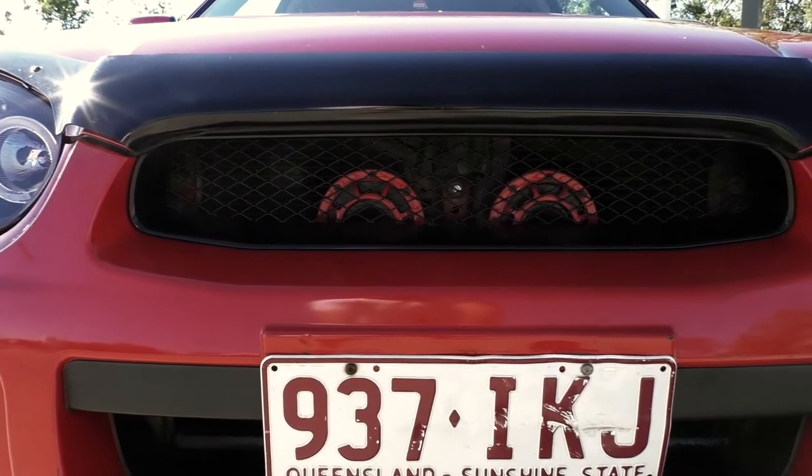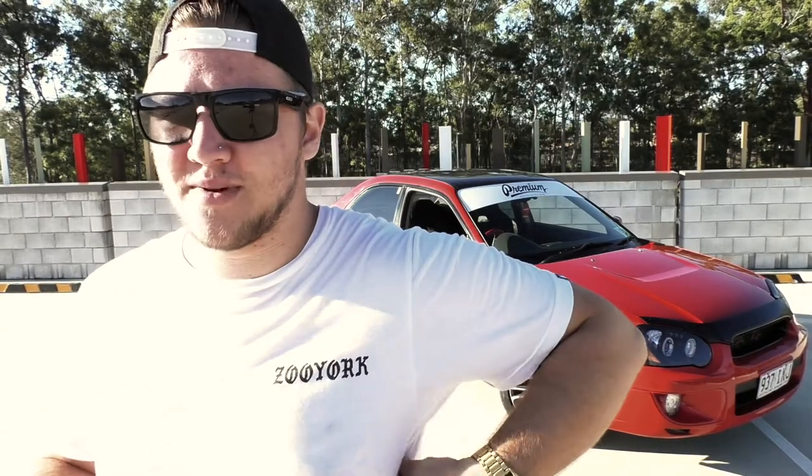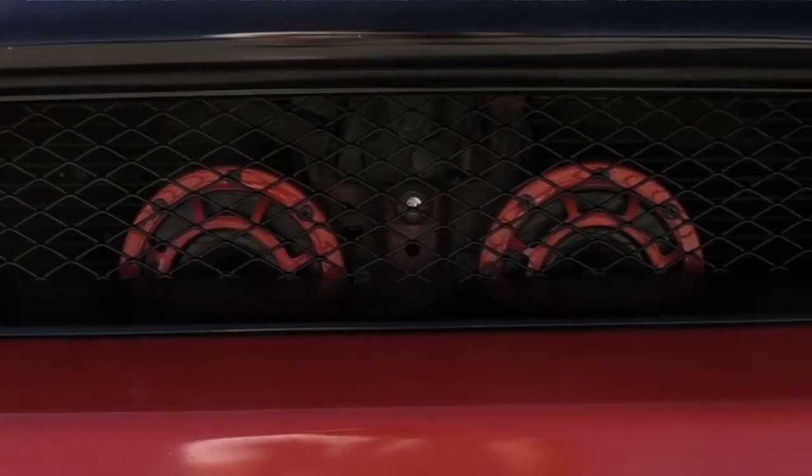The next thing I've done is a badge delete in the front grille — I literally got a hacksaw, hacked it out, body-filled it, and re-sprayed it. I've also got genuine Hella horns in there, though they're not actually connected yet. I also got a bonnet protector — it was clear when I got it, I sprayed it black. It still gets chips but it looks good.